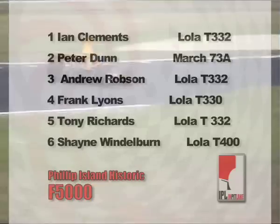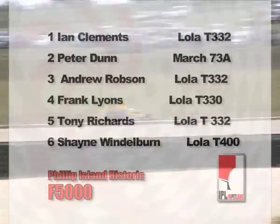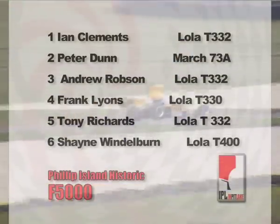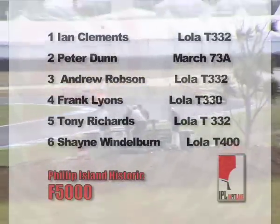Alongside him will be Peter Dunn from the UK in the March 73A. Then comes Andrew Robson's Lowell T332. Another visitor from the UK, Frank Lyons, in a Lowell T333. Then comes Tony Richards from New Zealand in a T332. Then comes Shane Windleburn, also from New Zealand, in the only T400 in the race.